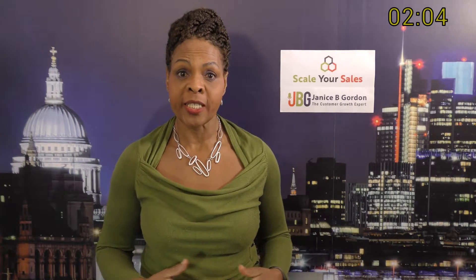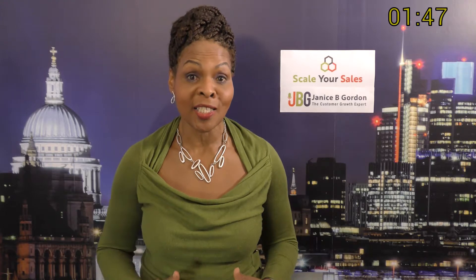Hello, I am Janice B. Gordon, the customer growth expert and LinkedIn Sales 15 innovative sales influencer to follow. I will present many of the strategies I'm asked to talk about in my keynotes and that I introduce to sales leaders and their teams to help them modernize and become buyer-centric and scale their sales.